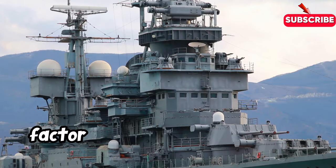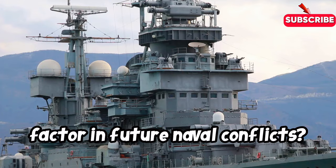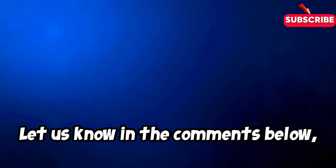What do you think will be the defining factor in future naval conflicts? Let us know in the comments below, and be sure to subscribe for more fascinating insights into the world of military technology.